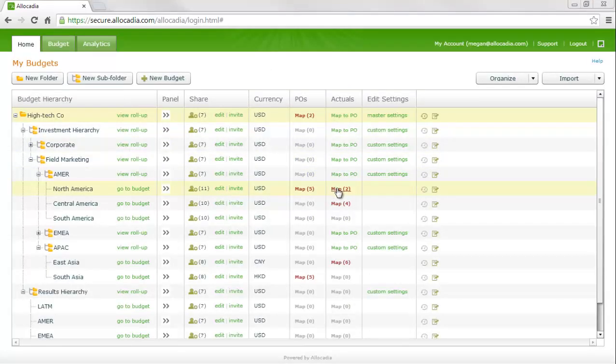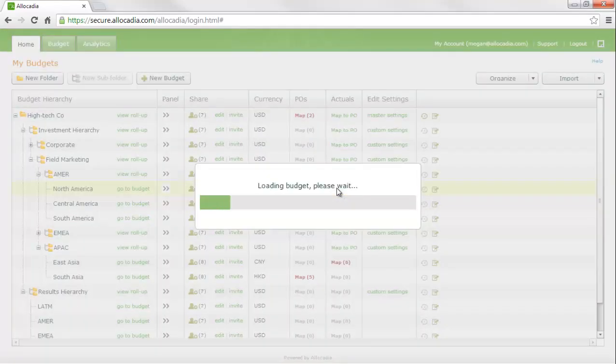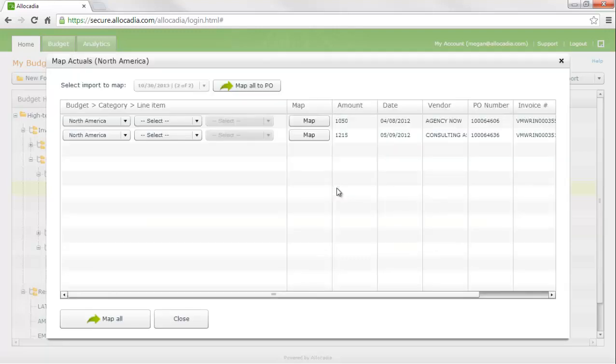Any actuals and POs that come in can be reviewed and mappings confirmed here. This involves a one-hour training for end users. However, our goal is to set up 100% mapping down to the line item level. End users can confirm and map down, and the process is the same for both POs and actuals, which makes it very intuitive.